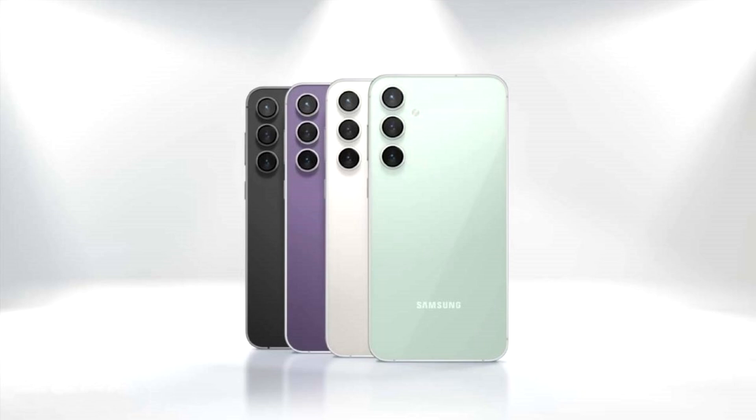By introducing the FE version, Samsung has broadened its user base by catering to price-sensitive consumers who look for a device packed with high-end features at a low price. The Galaxy S23 FE was well received by users for offering flagship features without being hard on the pocket.